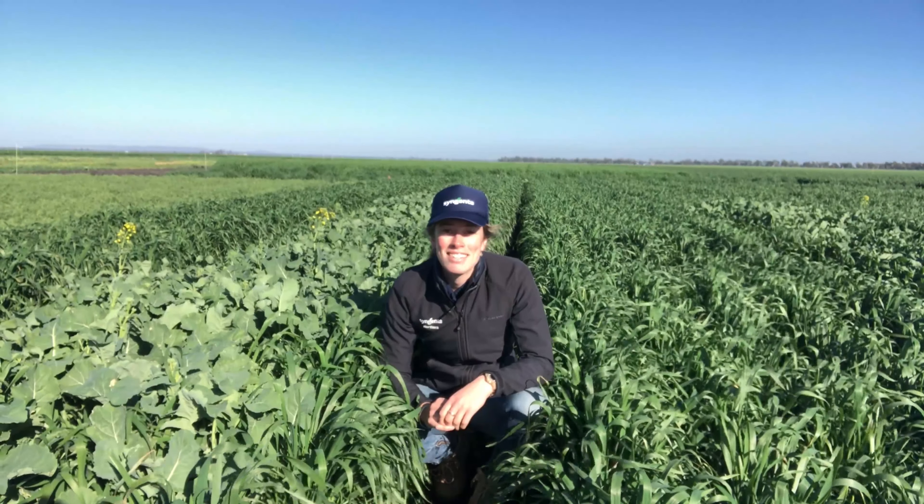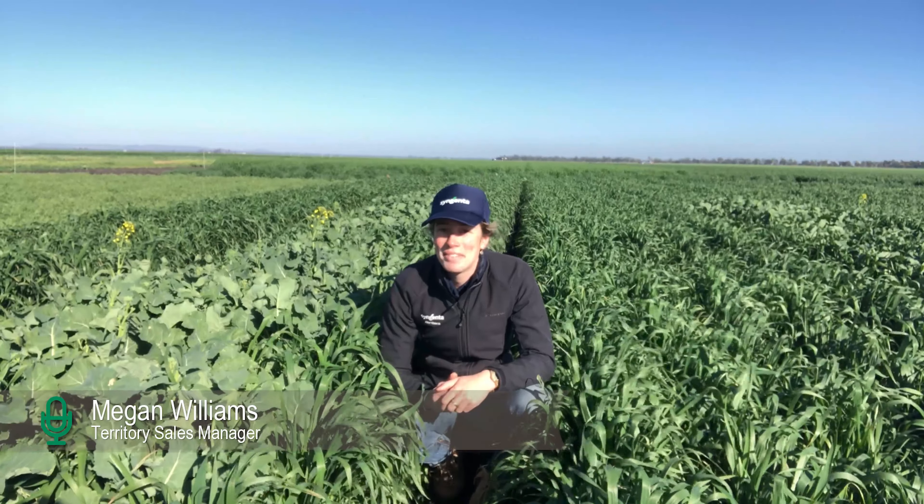Welcome back to the Syngenta Learning Centre at Tessari. I'm Megan Williams, Territory Sales Manager for Syngenta for Darling Downs in central Queensland.